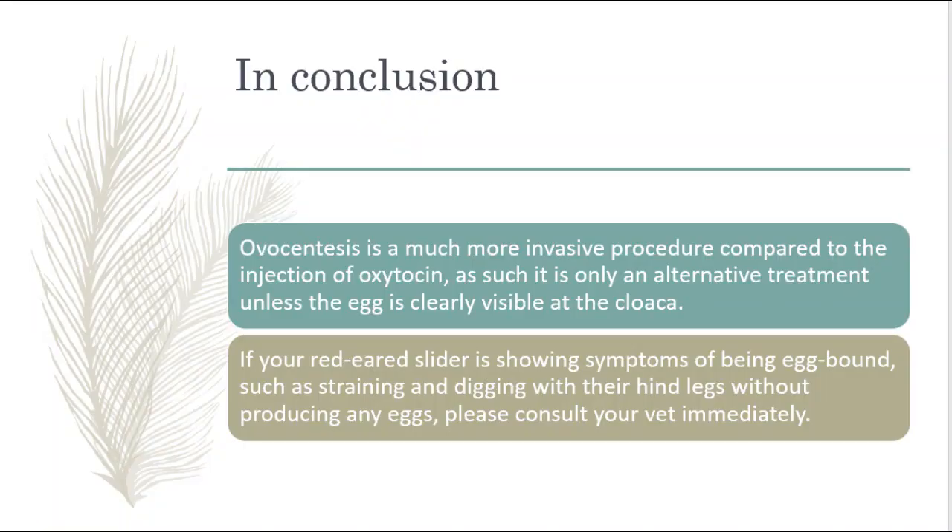In conclusion, ovocentesis is a much more invasive procedure compared to the injection of oxytocin. As such, it is only an alternative treatment unless the egg is clearly visible at the cloaca. If your red-eared slider is showing symptoms of being egg-bound, such as straining and digging with the hind legs without producing any eggs, please consult your vet immediately.